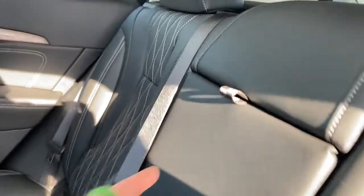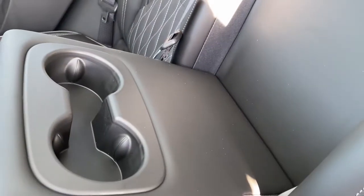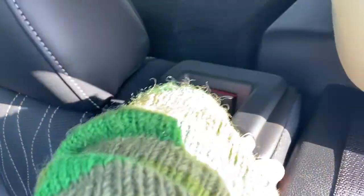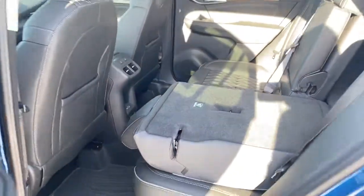The middle seat folds down into double cup holders or an armrest. We're also able to fold these rear seats down with ease by pulling the seat release on the top of the seat.